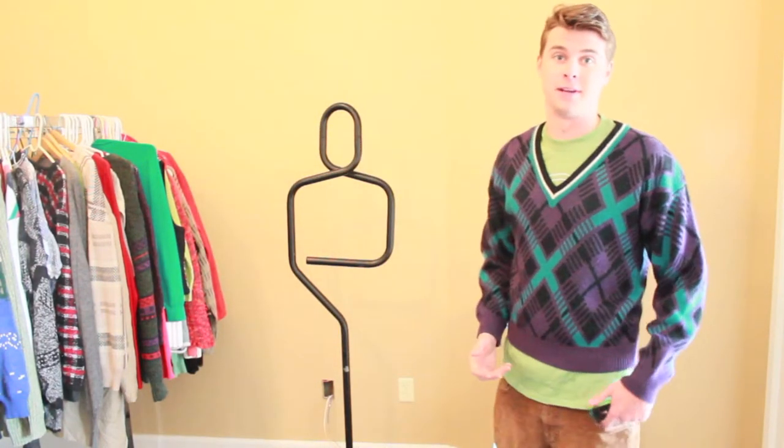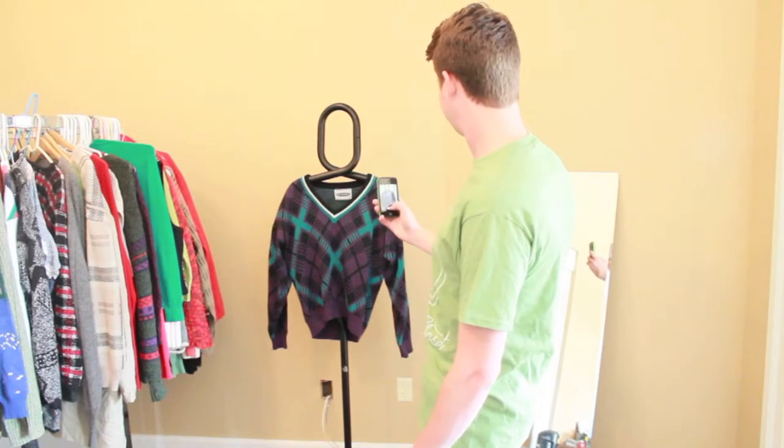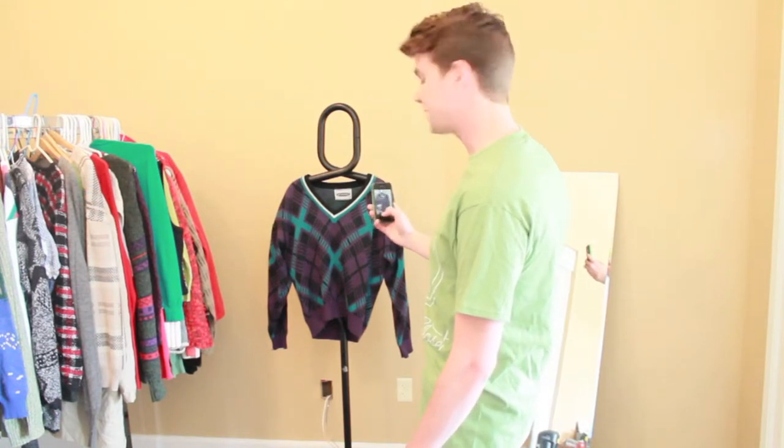Another way is to hang on something, like this mannequin. That sweater can make anything look good. That's another way to do it.